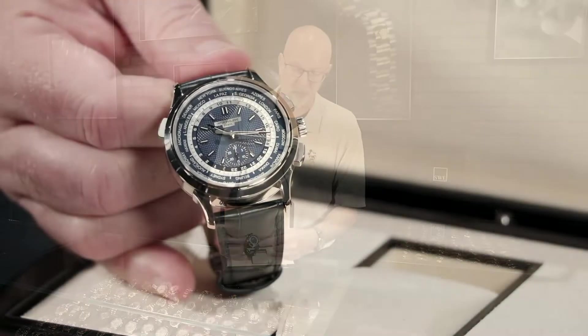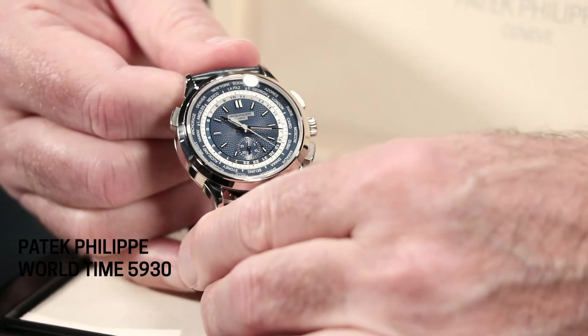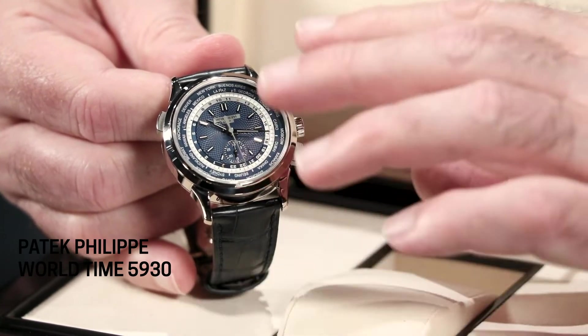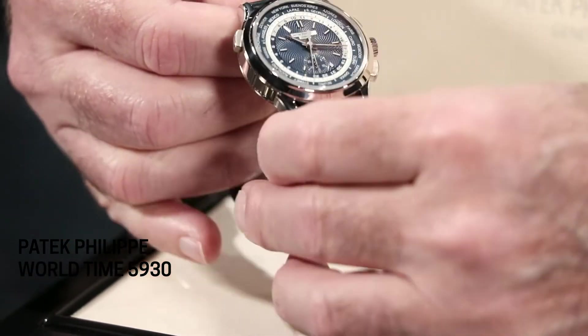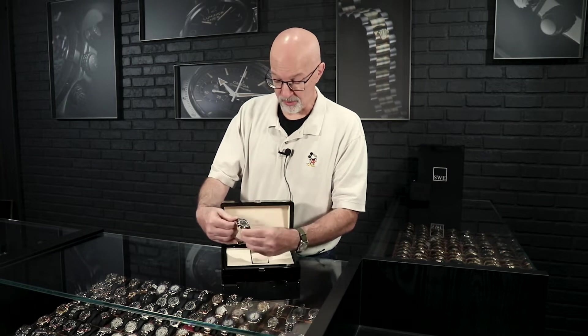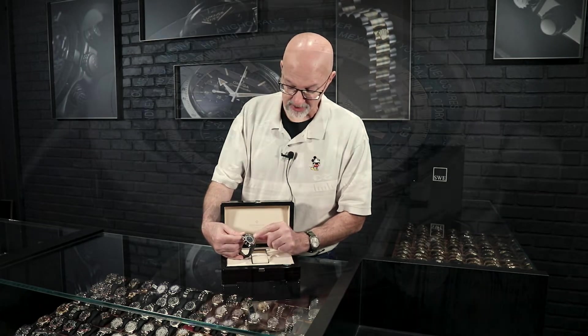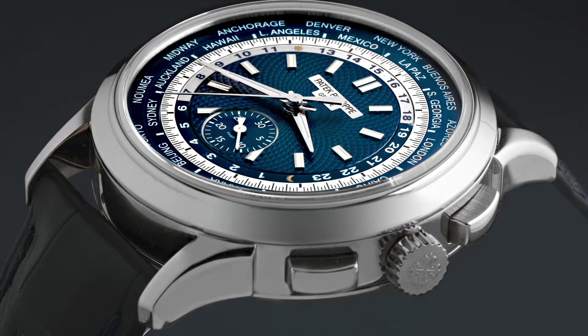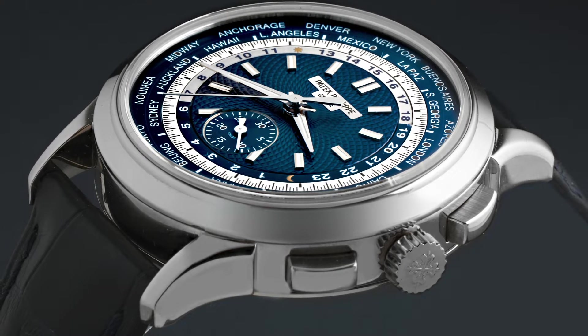We've talked about the world time here before — instead of just showing one additional time zone like a GMT watch, you see all 24 main time zones displayed at the same time. As you travel, you simply push the travel button here and it changes the time on your main clock, but it also rotates which city is at 12 o'clock. That's your home reference city. I just moved it from New York to La Paz, so it went from 9:15 AM to 10:15 AM. As you read around the edge, you can see the day and night indicator and all 24 main cities in the 24 main time zones at the same time.